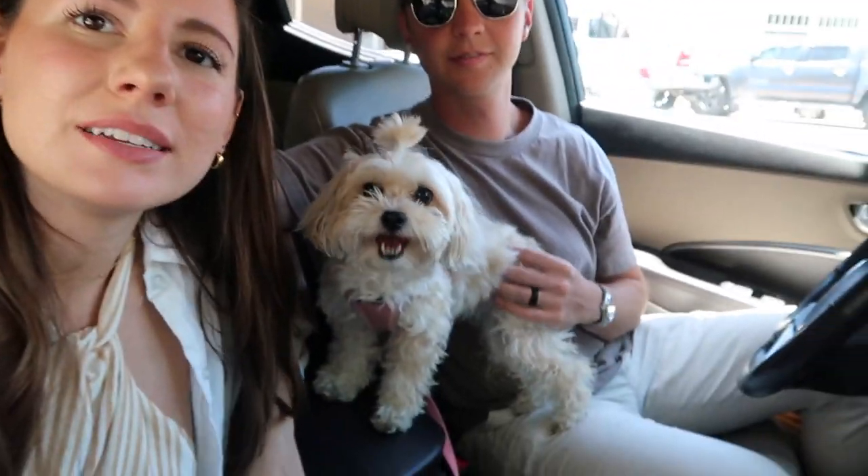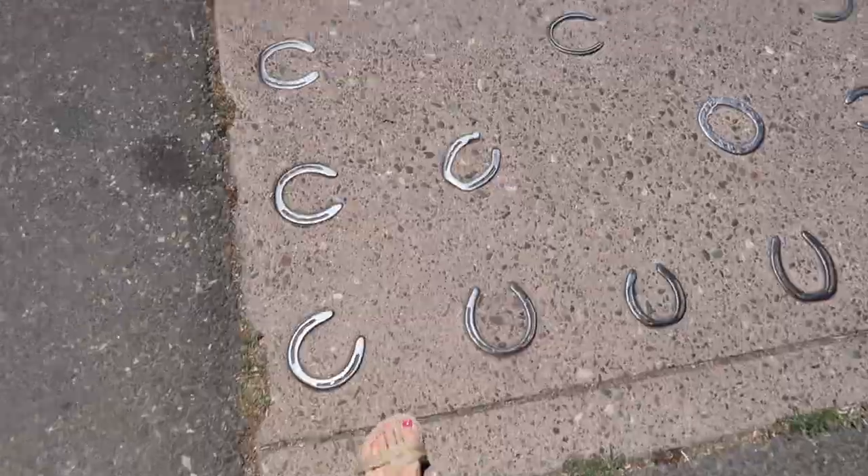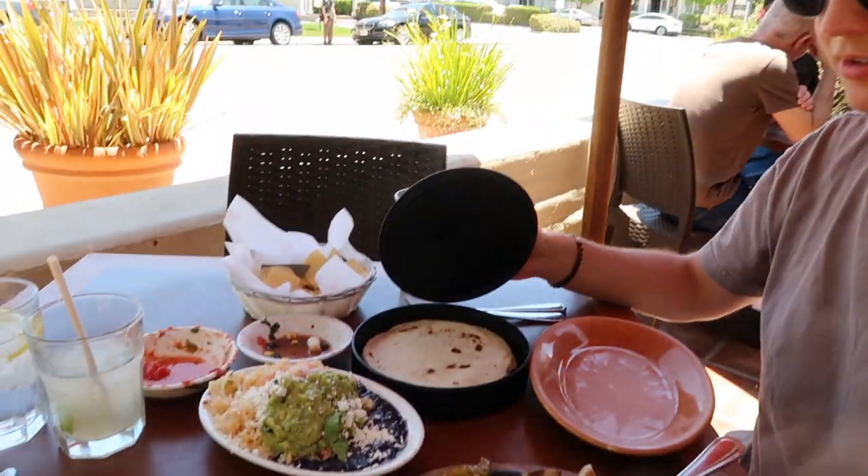Hi friends, welcome back! We are tuning in from Santa Ynez Valley, here just for a quick night. We're going to do some wineries and brought Maize — everyone's excited. We're about to go eat in the little downtown area; it looks so cute, like a little old cowboy town. Bringing you along — it's gonna be fun and hopefully we'll show you some spots you can try.